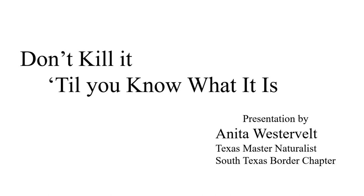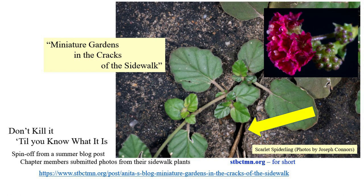This is a takeoff from an article I wrote this summer called 'Miniature Gardens in the Cracks of the Sidewalk.' Master Naturalist members sent me photos of sidewalk crack plants to identify that were coming up in their various yards. You can read that on our chapter website.